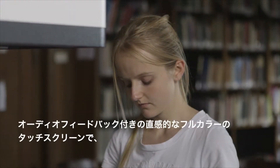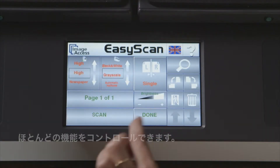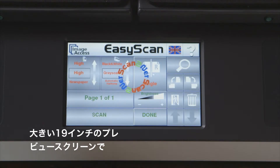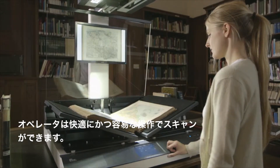The intuitive full-color touch screen with audio feedback controls most of the machine functionality, and the large 19-inch preview screen provides a high degree of comfort and ease of use to the operator.